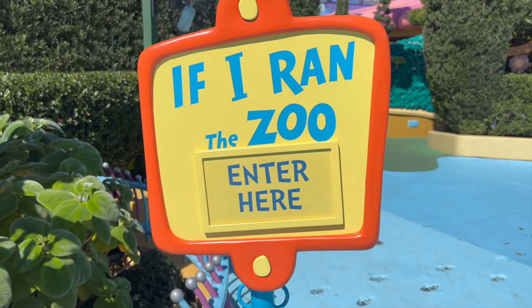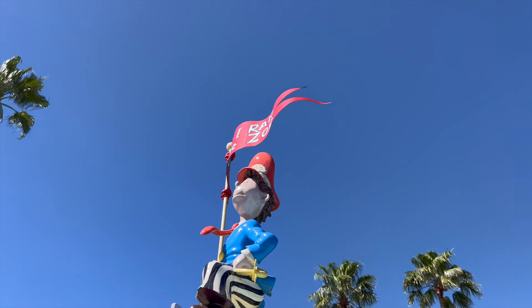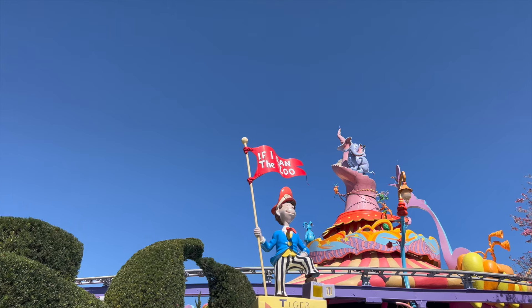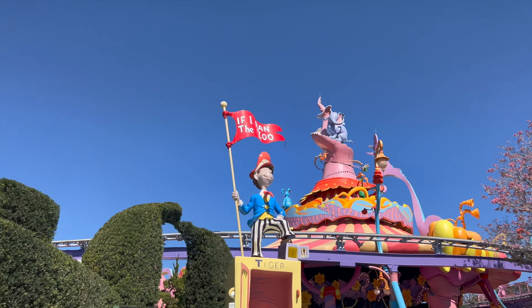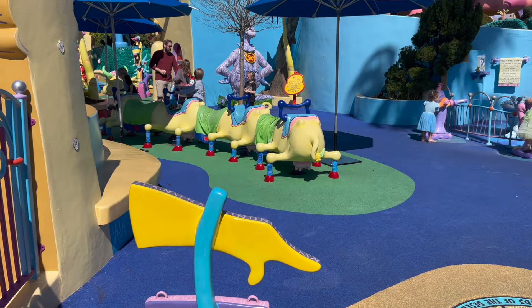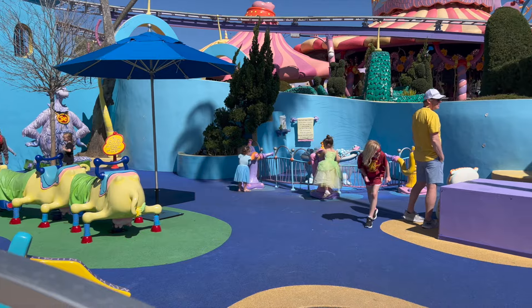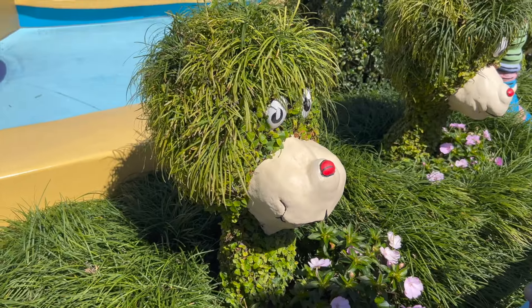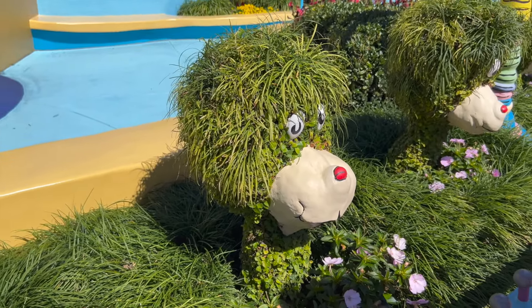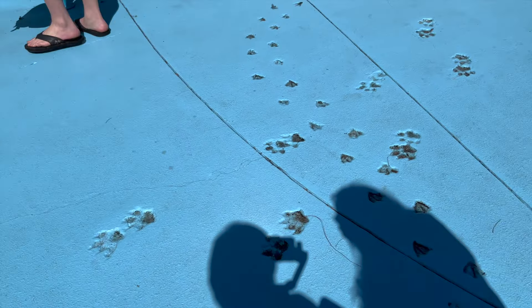"That's a pretty good zoo," said young Gerald McGrew, "and the fellow who runs it seems proud of it too. But if I ran the zoo, I'd make a few changes — that's just what I'd do." The If I Ran the Zoo area was an opening day attraction — a play area for kids with tubes, caves, and a whole water area. It uses Gerald McGrew's fantastic creatures who populate his zoo, and it is interactive. Don't miss the footprints of things escaping from said zoo — it's a great touch.